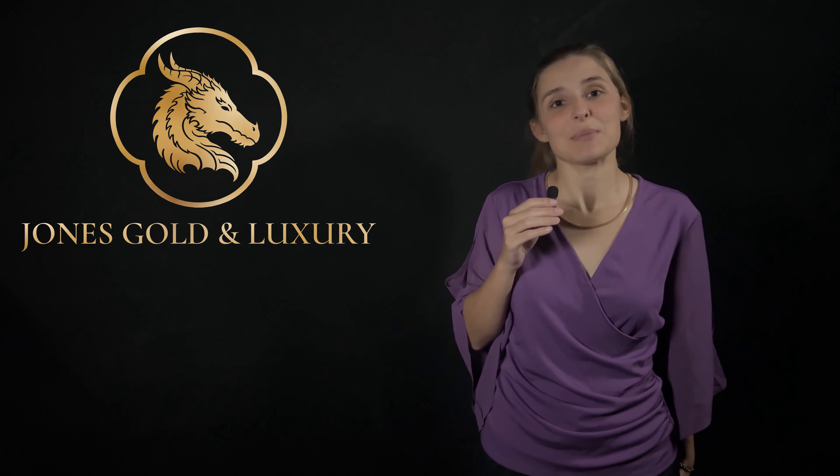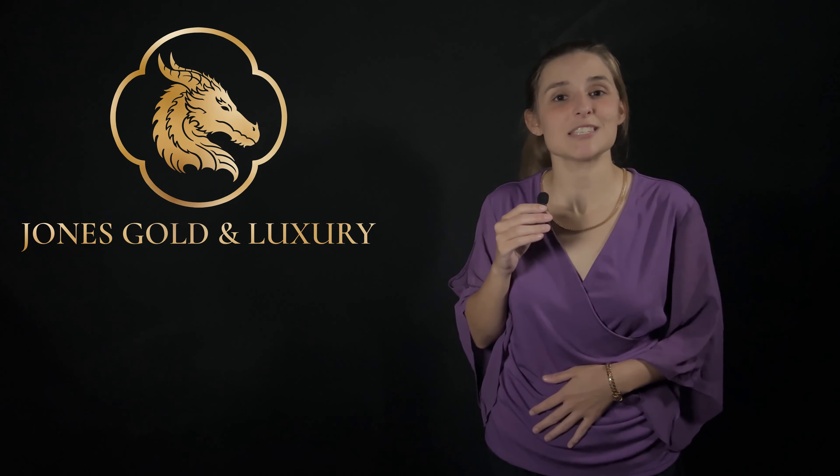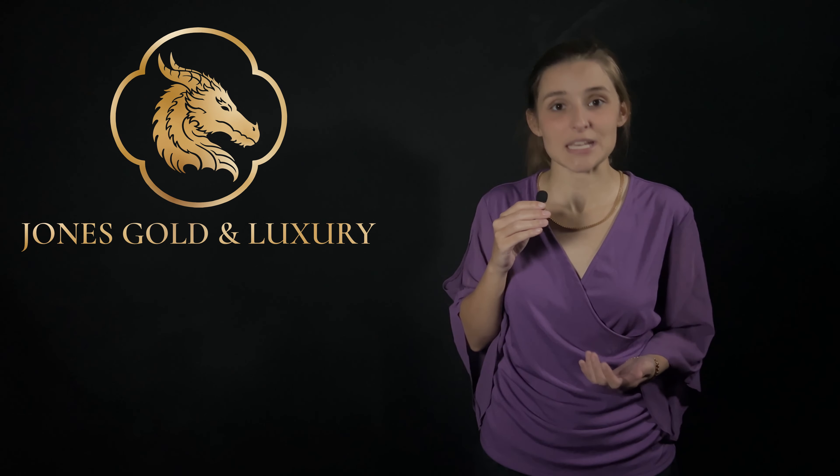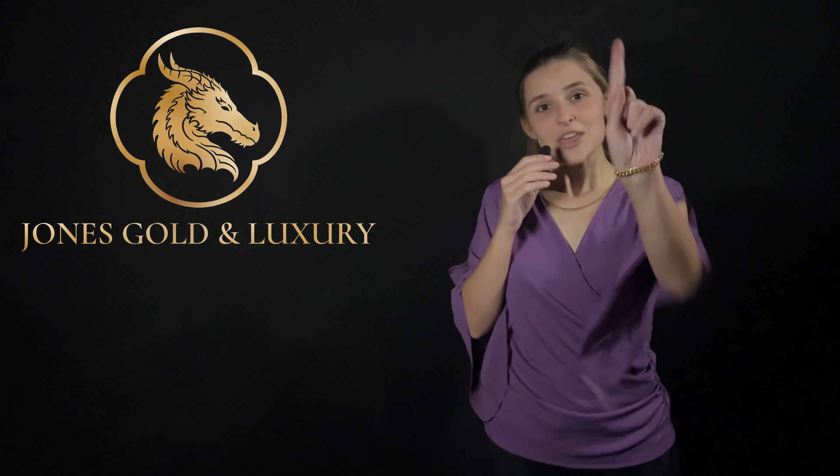The five key points that I'm about to go over are not going to be listed in any particular priority. It truly just depends on you as an individual and what you think is most important.